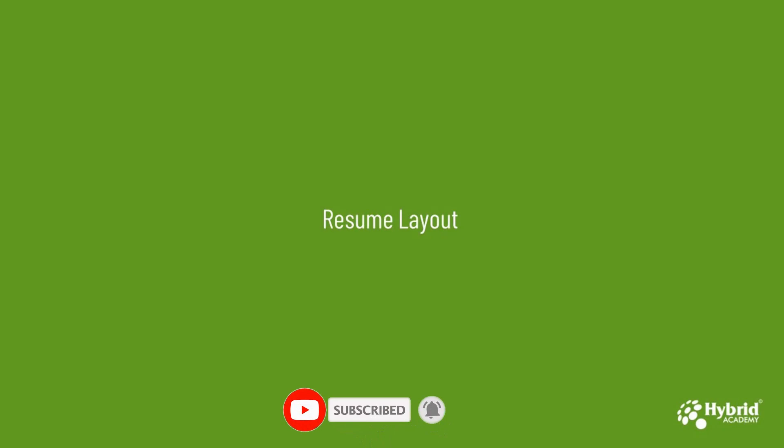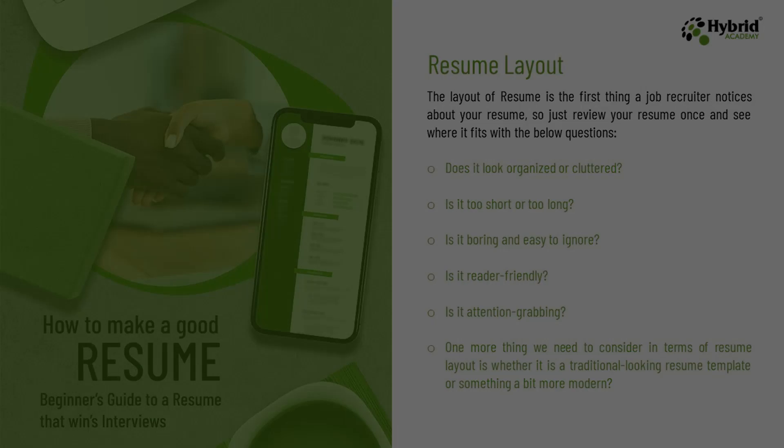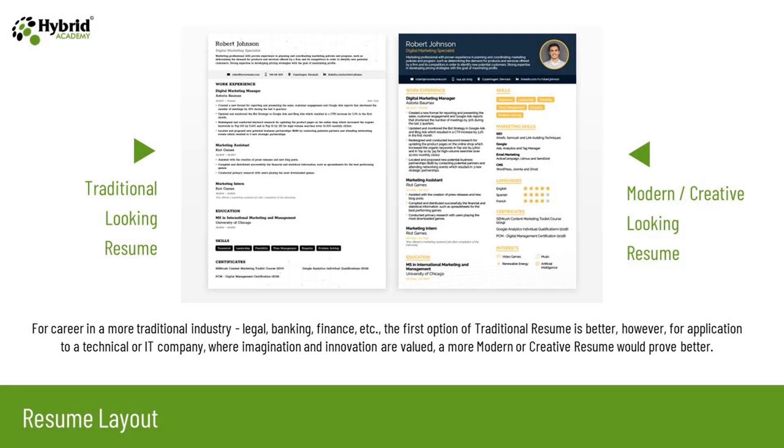Moving further, let's discuss the resume layout. The layout of the resume is the first thing a job recruiter notices. So review the resume once and consider: Does it look organized or cluttered? Is it too short or too long? Is it boring and easy to ignore? Is it reader friendly? Is it attention grabbing? One more thing to consider is whether it is a traditional looking resume or something more modern. Here are examples of resume layouts — the first is the traditional looking resume and the second is the modern creative looking resume.